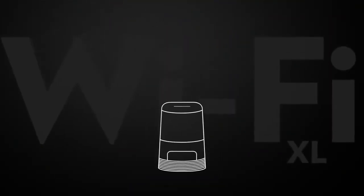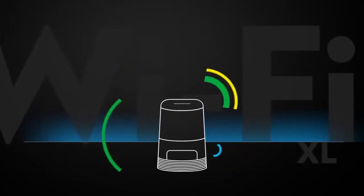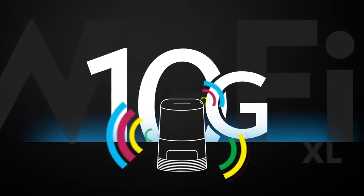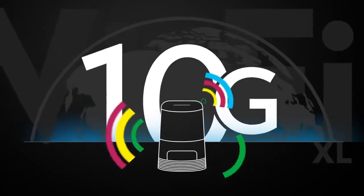Wi-Fi XL is made of several key components: first, one of our multi-gigabit access gateways that already delivers incredibly fast speeds to leading service provider subscribers around the globe.